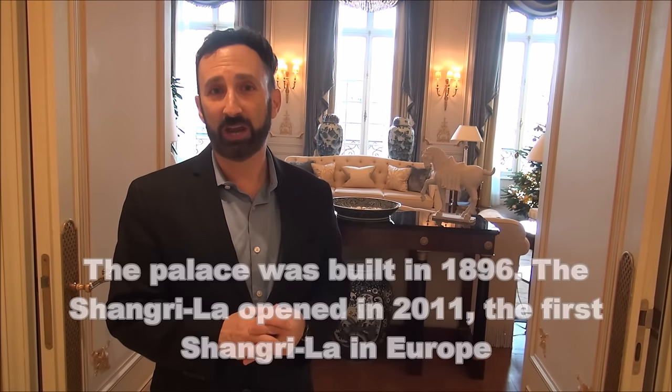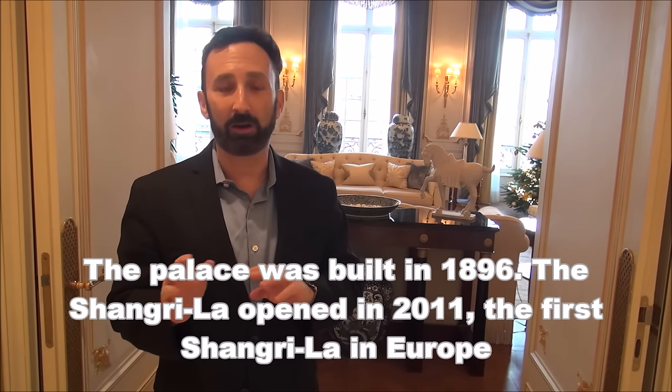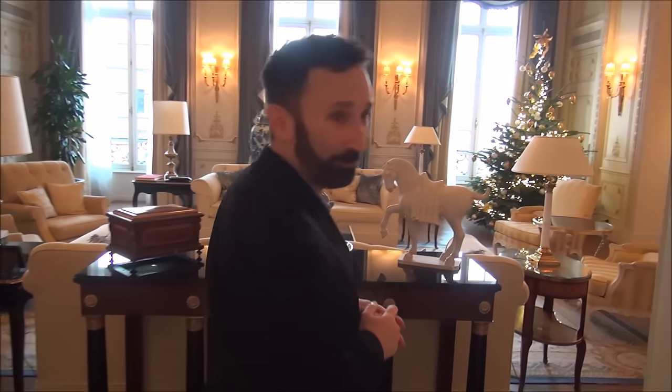This particular suite, the Suite Imperiale, was his actual bedroom — his personal space in this mansion. The Shangri-La, with attention to detail and the history of the building, created this beautiful hotel within this amazing mansion. So let's take a tour of the Imperial Suite.